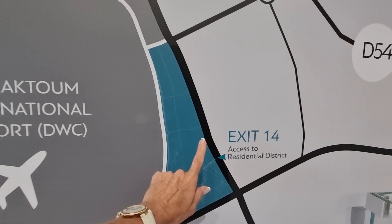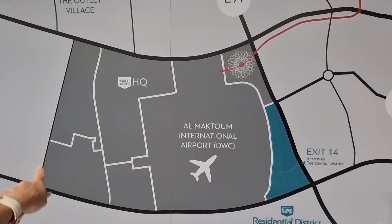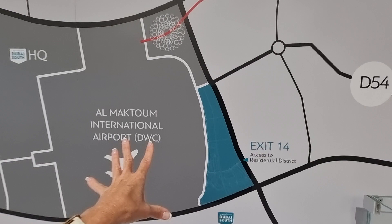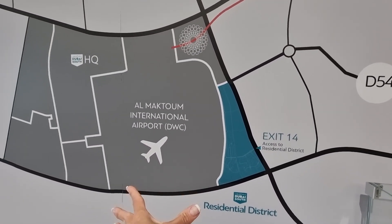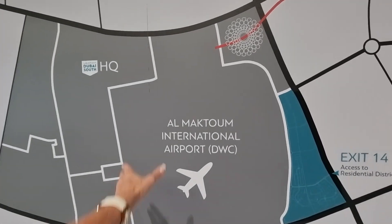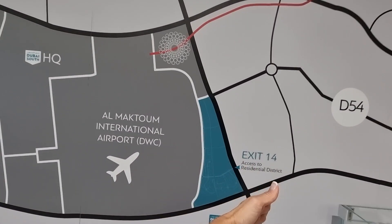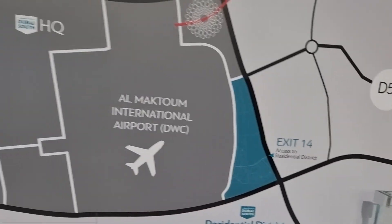This is the area we are now looking at. In the future, when the metro line is extended — as I said in my previous video — the metro will come straight in here and you'll be able to take it directly into the airport. For those of you thinking you don't want to live next to an airport due to runway noise: the runway goes this way, so planes will be taking off and landing in that direction — not directly over the residential district.